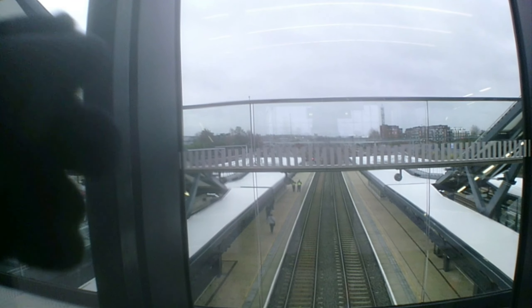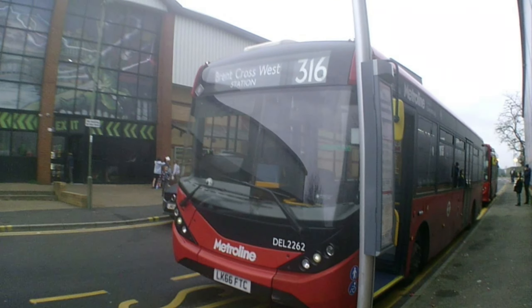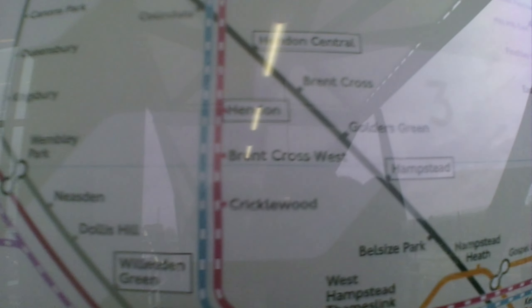There's the Brent Cross shopping centre. There will be a new hotel, cinema and bus station. Also, two bus routes have moved — the 316 that goes to Brent Cross West and the 18.